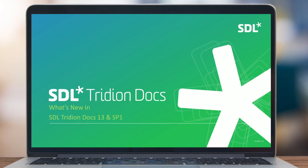Hello and welcome to today's webinar, an introduction to SDL Tridion Docs 13, Service Pack 1 and the new publishing pipeline. My name is Kate and I'll be your host. Today's webinar we expect to last for about 45 minutes, followed by a Q&A session.